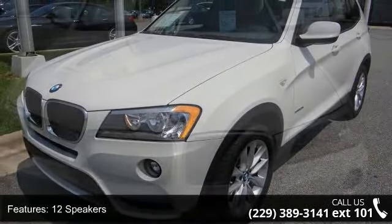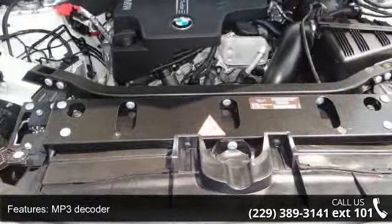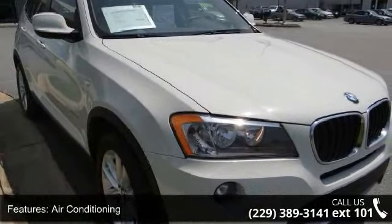Some of the top features included with this vehicle are 12 speakers, MP3 decoder, radio data system, air conditioning, automatic temperature control, rear window defroster, memory seat, power driver seat, power steering and power windows.